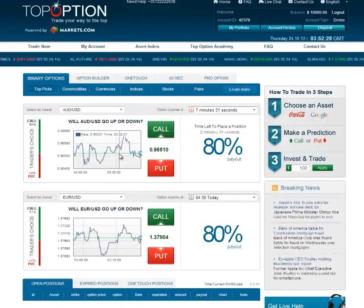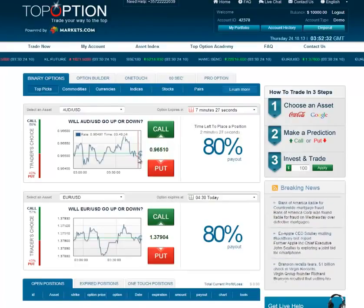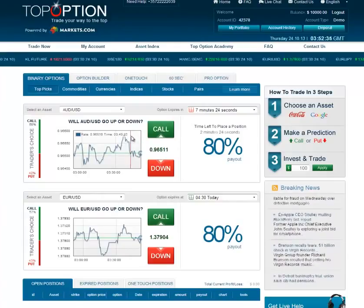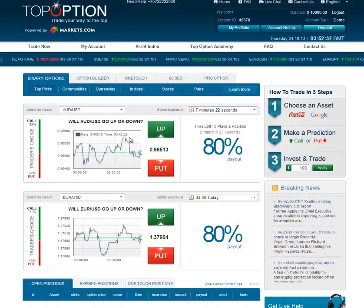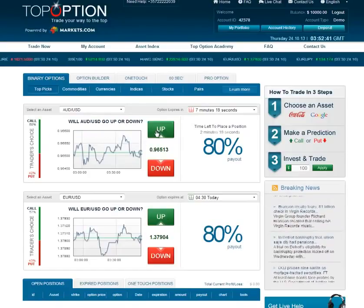You'll see here on the Australian dollar versus U.S. dollar, we've met the support point here and we're far from the resistance point. So the trader's choice is going to say that we need to do a call. So we're going to do a call.